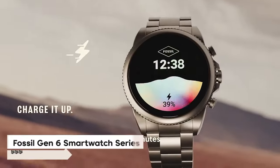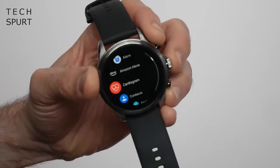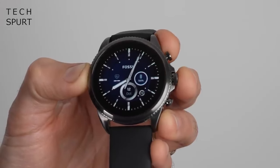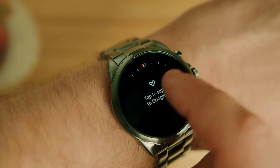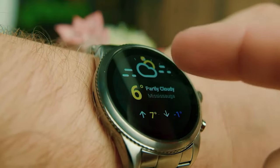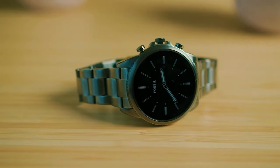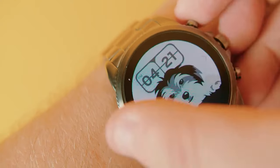Number 2 is the Fossil Gen 6 smartwatch series. It's got all the newest stuff, like the Snapdragon Wear 4100 Plus chip, making it way faster than Gen 5 watches. Charging is a breeze, taking just 30 minutes to hit 80%, and Bluetooth 5 makes transferring data super easy. The built-in wellness app helps track your activity and calories, and you can personalise it with different straps and dials. If you want top-notch performance without sacrificing speed, the Fossil Gen 6 smartwatch series is the way to go.